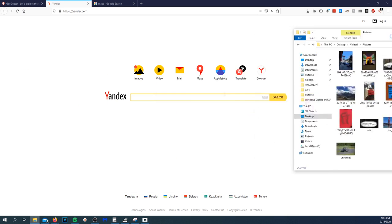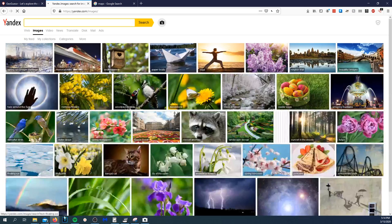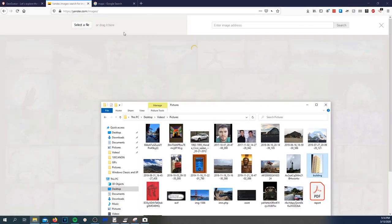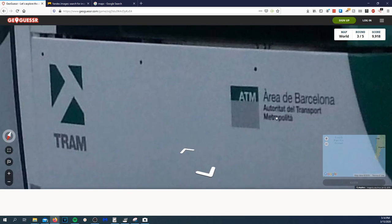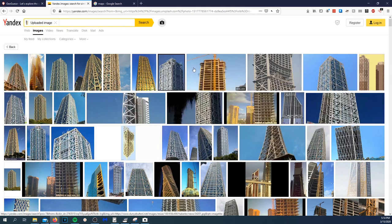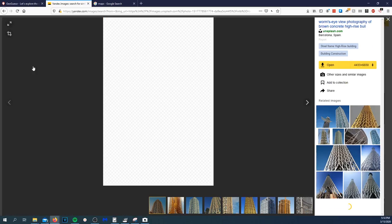I took this building screenshot and dropped it into Yandex Images. I know it's already in Barcelona given that you can see 'Barcelona' right there. When we drop the building image in, we can see we got some matches on the building.